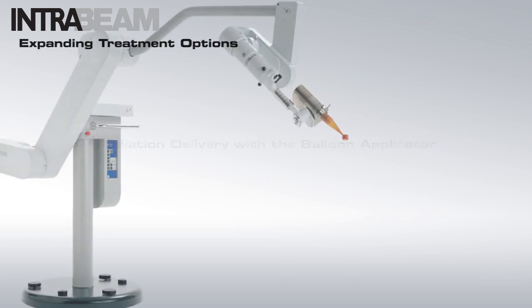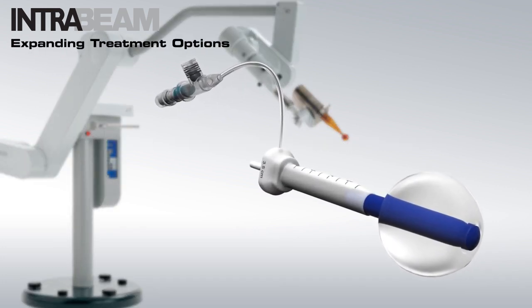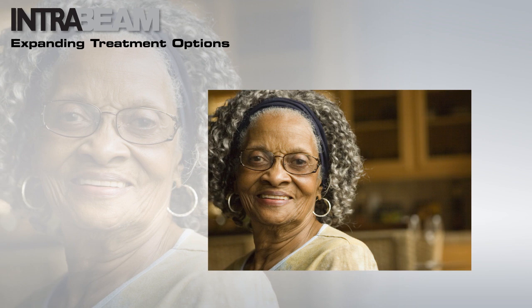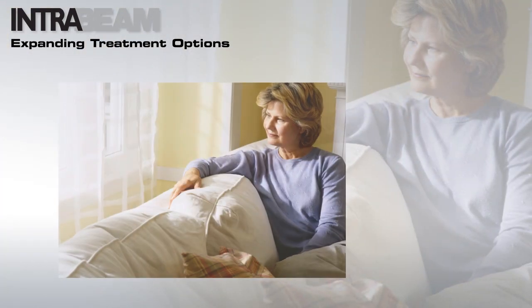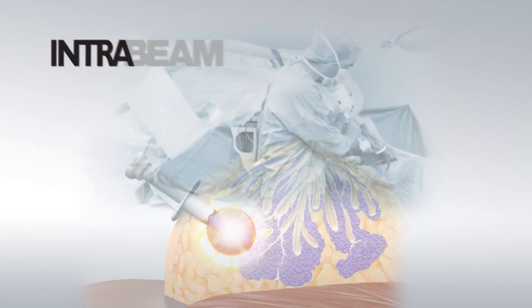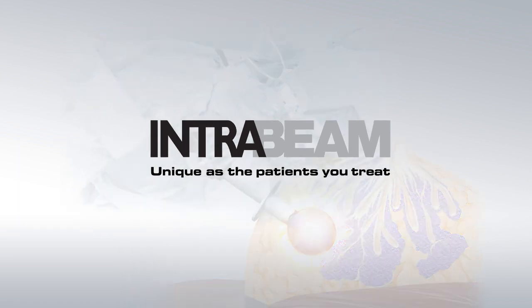The IntraBeam balloon applicator from Carl Zeiss expands treatment versatility by offering enhanced convenience and increased hospital efficiency. Now, patients are able to receive risk-adaptive, individualized treatment delivered with precision for optimal local tumor control. IntraBeam — a system as unique as the patients you treat.